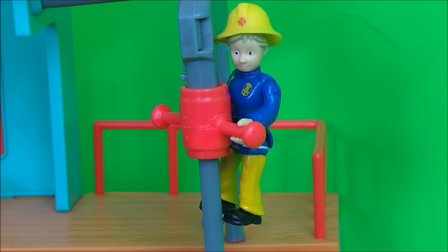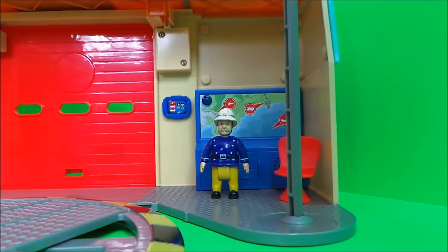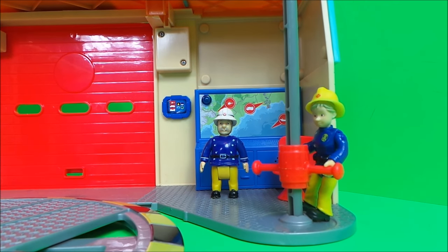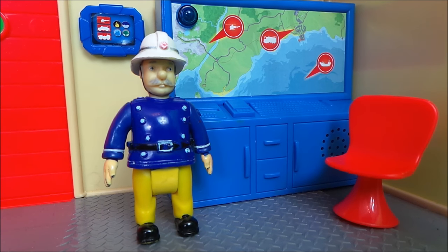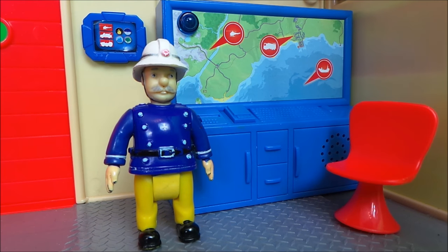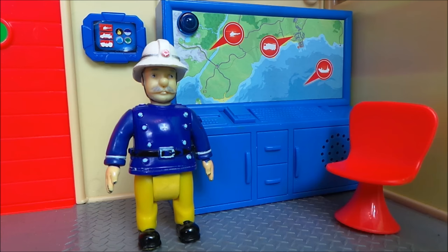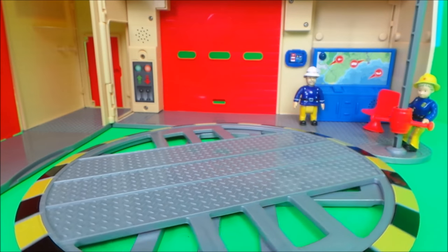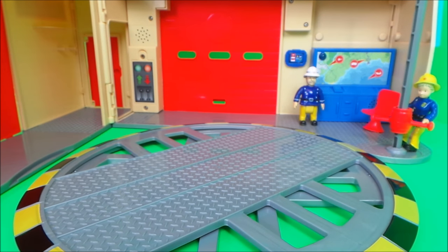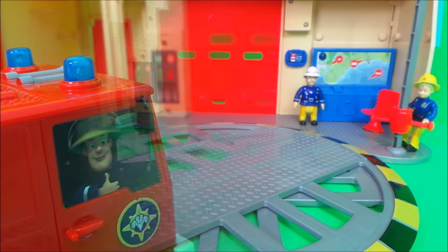Penny Morris is going to demonstrate the fireman's pole. And Station Officer Steele is manning mission control. Inside is a special emergency vehicle turntable, and here comes Fireman Sam now.